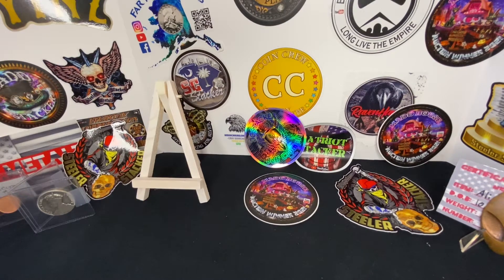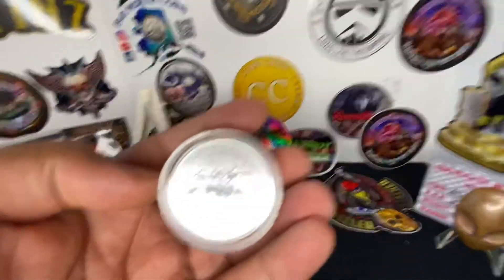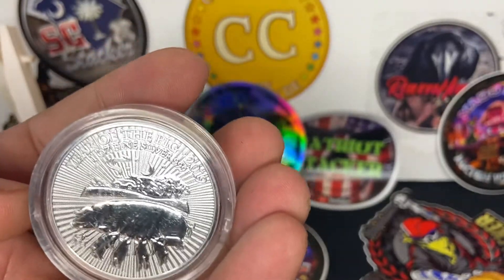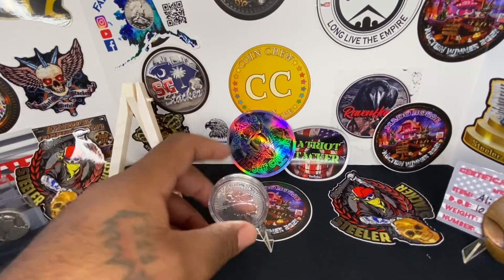The Mad Stacker motto is: 'We all fit in because we are all mad here.' I actually like that. And this is a one-ounce Year of the Pig — I actually have this in a half-ounce as well.